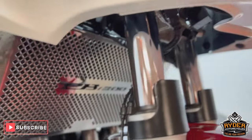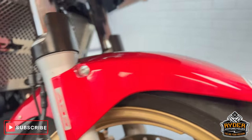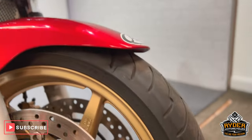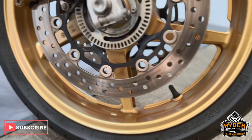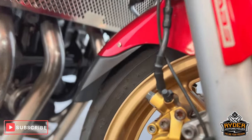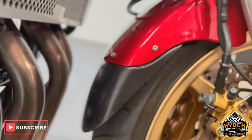Both fork legs are in nice condition. There's a nice radiator guard on there. Mudguards are nice and intact. The wheels are in nice condition. There are the brakes. It also has a little mudguard extender on the front.